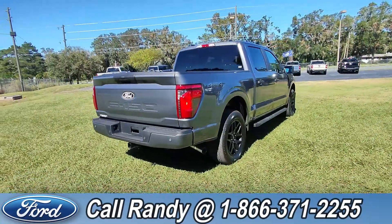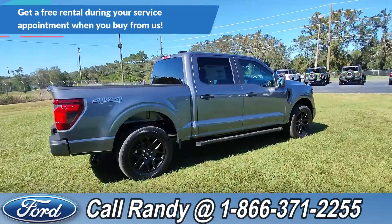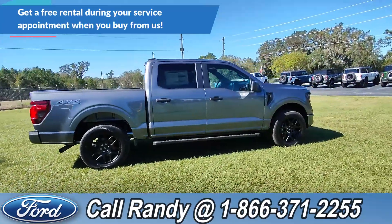If you'd like more information on this F-150 you can check it out online at SantaFeFord.com, or give us a call at the number below: 1-866-371-2255.